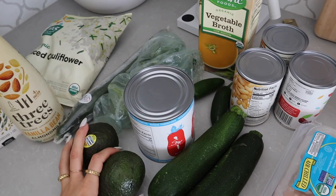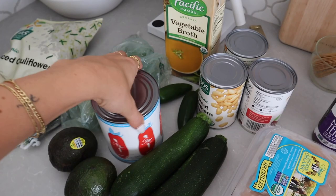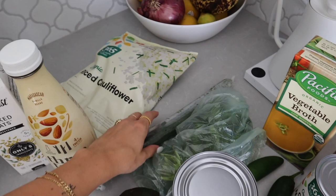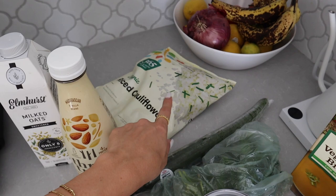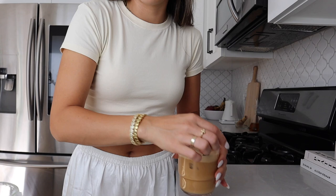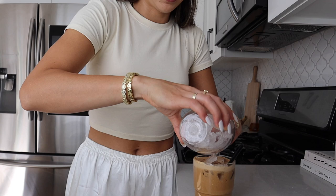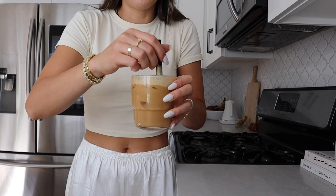Over here is all the stuff to make chili. We make chili at least once a week approaching fall. I got avocados, zucchini, three types of beans — great northern, kidney, and black beans — vegetable broth, jalapeños, my favorite diced tomatoes from Whole Foods, avocado, cilantro, cucumber to go with some hummus, cauliflower rice for my smoothie, Elmhurst milked oats, and vanilla almond milk. I was going to make a smoothie but our blender was dirty so I'll just have an RX bar.